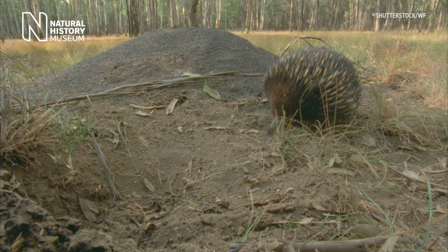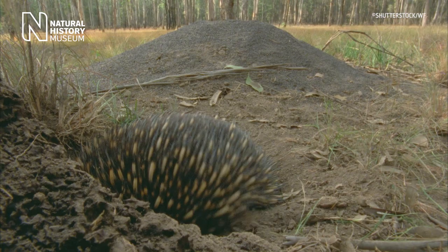This anatomical quirk makes them very efficient at digging, and so when they are threatened by predators, they can actually dig themselves a hole in the ground within seconds and disappear.